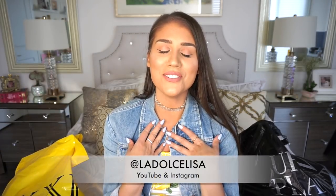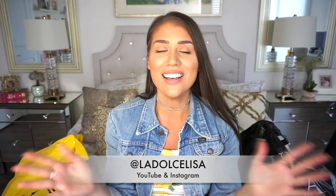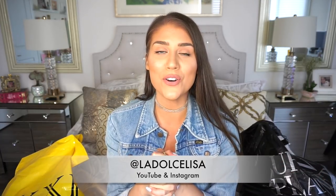Hi guys, and welcome back to my channel. If you're new here, I'm Lisa, also known as La Dolce Lisa, and today I have an exciting video for you fashionistas, because if you love clothing hauls, this is a great one — especially because summer's here, and I want to wear dresses and jumpsuits, so that is exactly what this haul is going to be about. This is a dresses and jumpsuits haul.